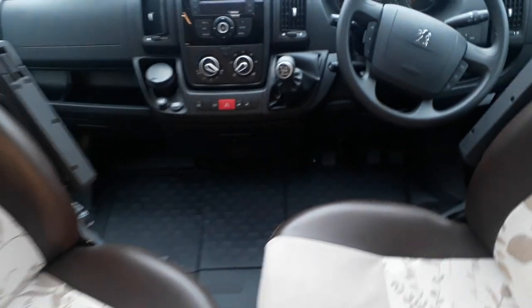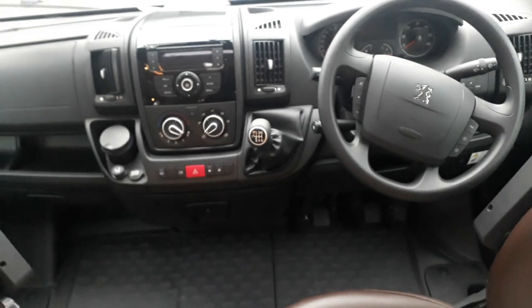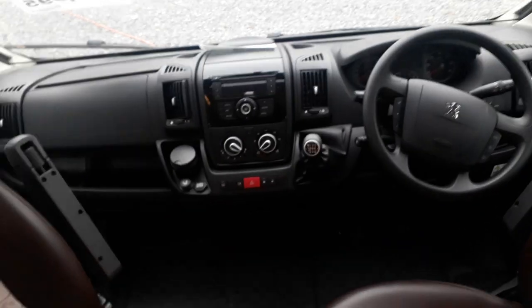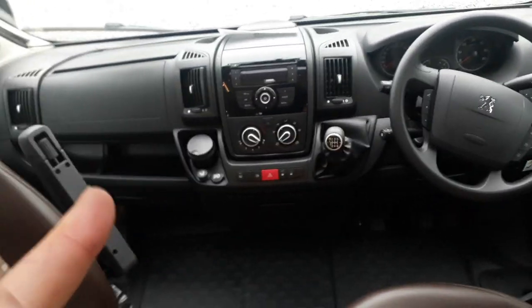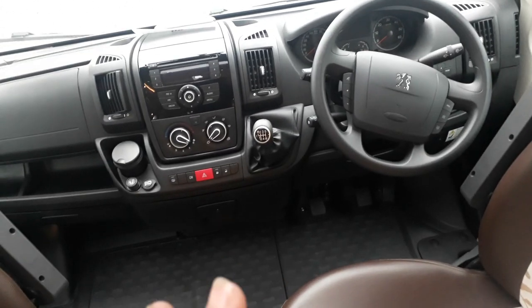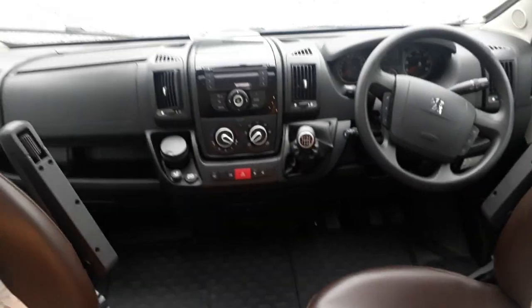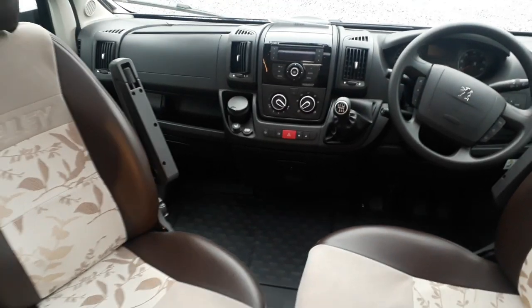In the cab, with only 21,000 miles from new, you've got air conditioning, cruise control, a Euro 5 engine, full concertina cab blinds all the way around the front for darkening, reading lights and storage over the cab. There's a digital stereo with a CD player, steering wheel controls, and I believe Bluetooth as well — they kept changing year by year so I'm not fully certain, but it's a very nice stereo.